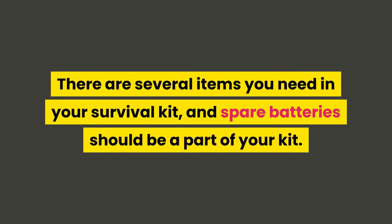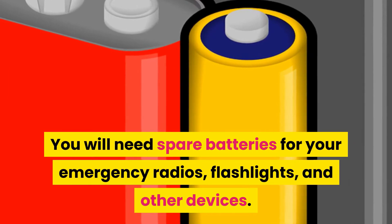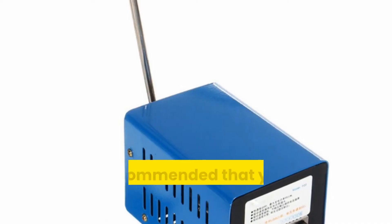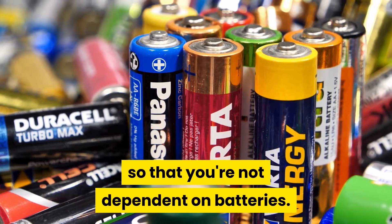There are several items you need in your survival kit, and spare batteries should be a part of your kit. You will need spare batteries for your emergency radios, flashlights, and other devices. It's recommended that you get a hand-crank version of your devices so that you're not dependent on batteries.